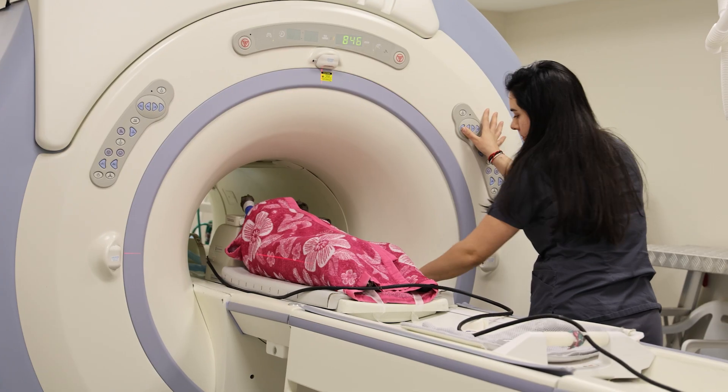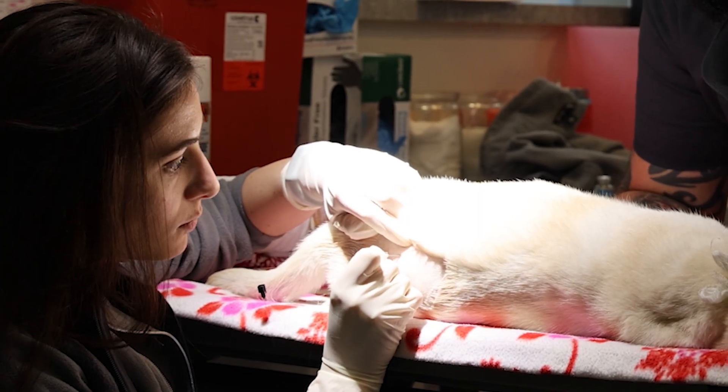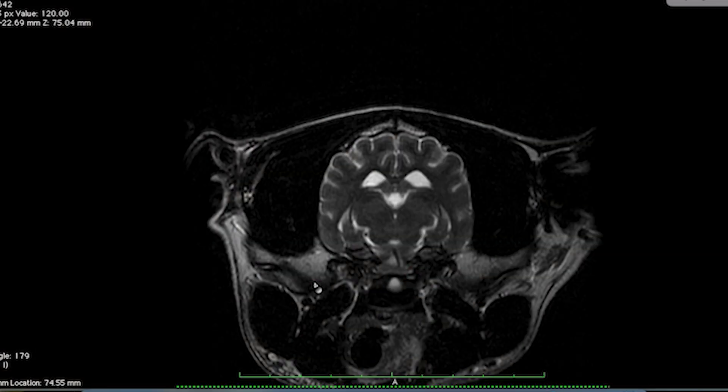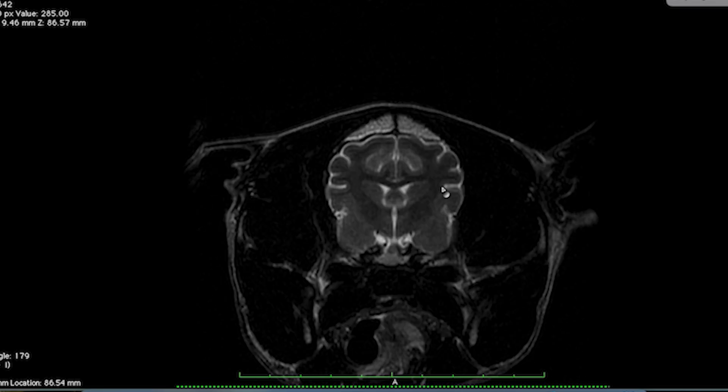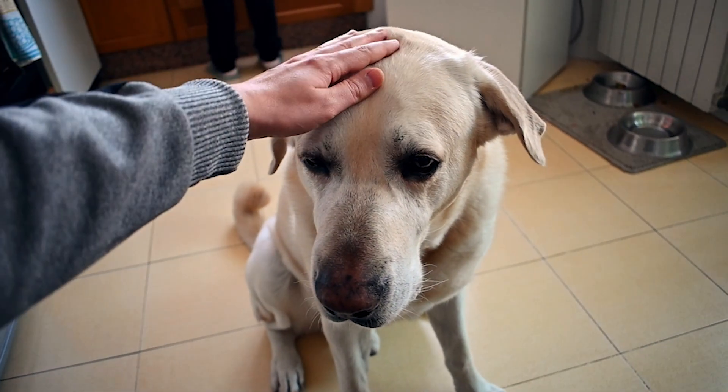In some cases, we might do an MRI or a cerebrospinal fluid analysis to look for elevated protein levels and rule out other causes like stroke, encephalitis, or brain tumours. But sometimes the best and least invasive approach is to stop the metronidazole altogether and treat for suspected toxicity to see if your pet improves. If the suspicion is correct, things should be markedly better within a few days.